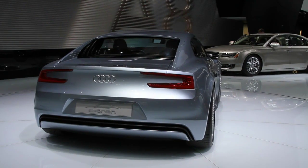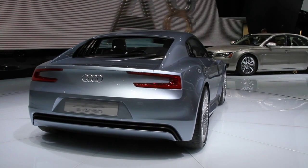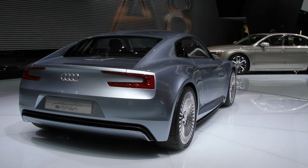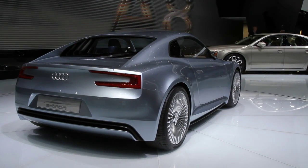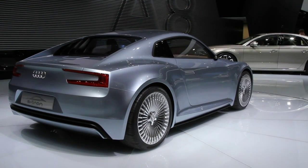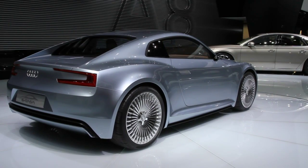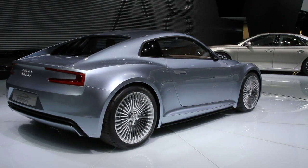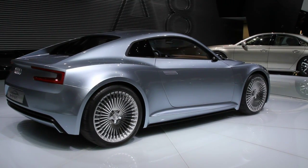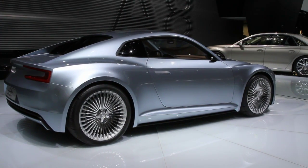The car is charged through a cover at the rear through a normal household electric outlet. There's also an electromechanical braking system and a heat pump used for climate control on the inside. Interestingly, this climate control system is preconditioned — so when you plug it into a charger, the temperature inside the car is set up before you actually get in to start driving.